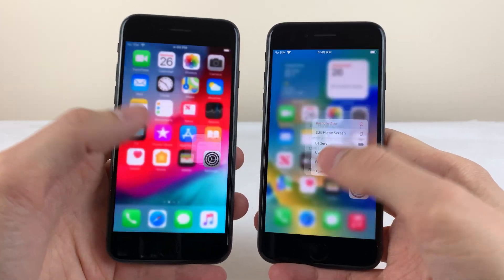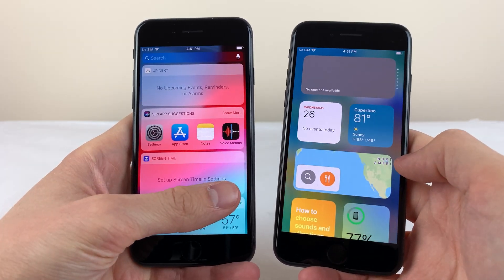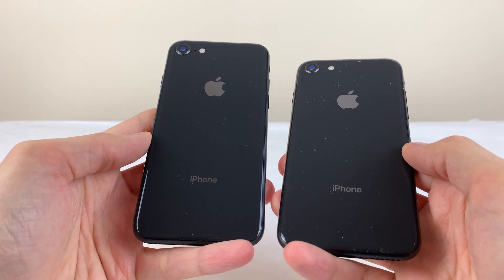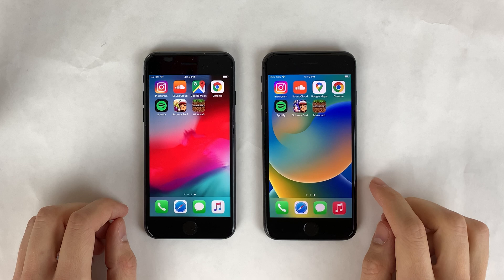With the iPhone 8 being the oldest iPhone that still supports the latest iOS version at the moment, I want to see how this phone performs on one of its first iOS versions in comparison to its latest iOS version. So we're going to test out launching some stock applications, some App Store applications, Touch ID unlocking, and loading some web pages in Safari.